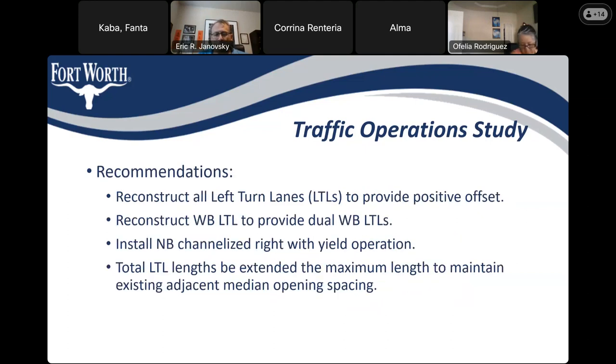Based on the traffic operation studies, the recommendations were to reconstruct all left-turn lanes, reconstruct the westbound left-turn lane to add an additional westbound left-turn lane, start a northbound channelized right turn with operation, and extend the left-turn lanes.